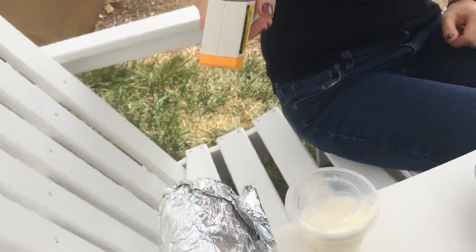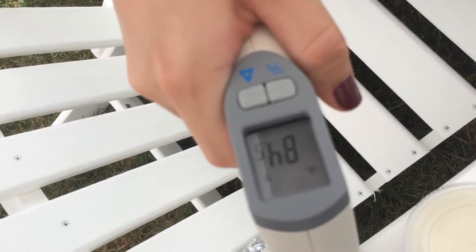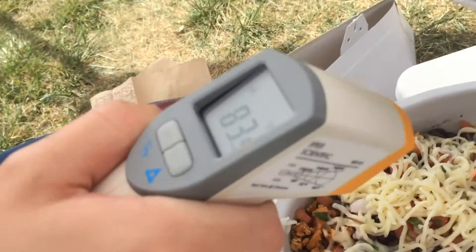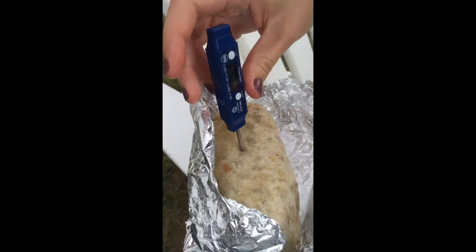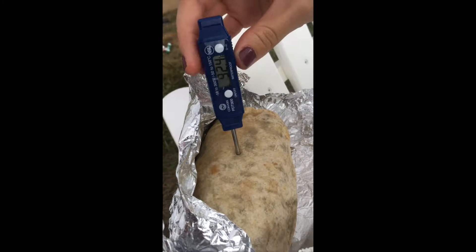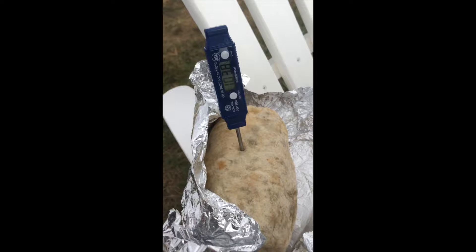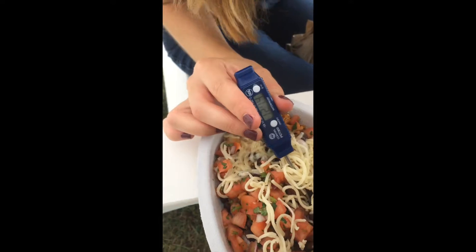Once we unpacked our food, we used an IR thermometer to take the surface temperature of the burrito and the bowl. Both were just over 80 degrees. Remember, the danger zone for food is between 40 and 140 degrees Fahrenheit. Next, we also took the internal temperature, which was about 105 degrees for the burrito, and about 130 degrees for the bowl.